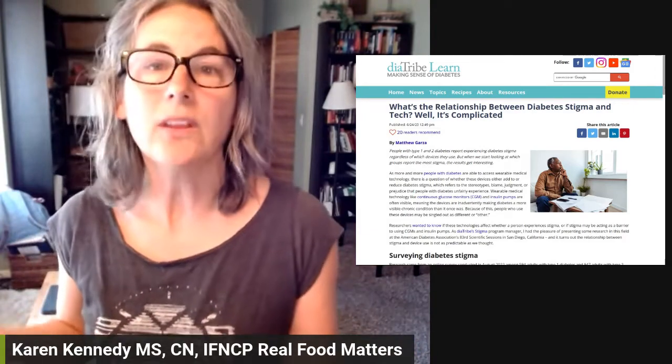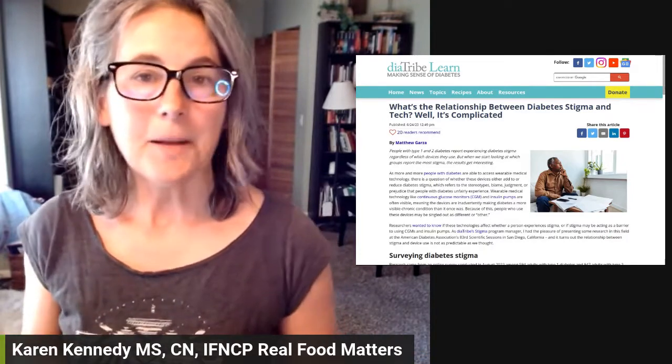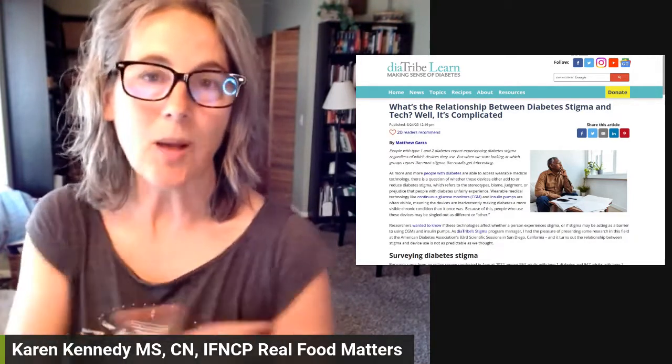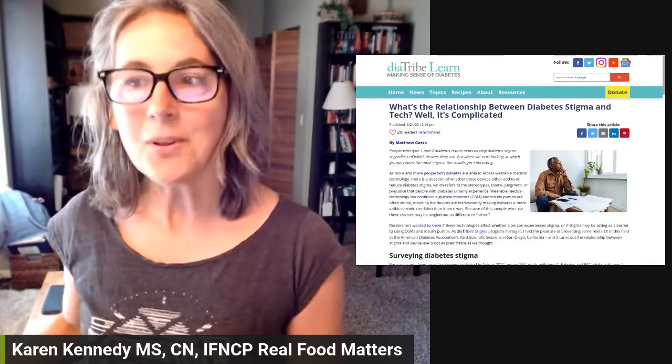If you're a user of this technology, note what some of your options are, and understand that the reason for the FDA approval is simply that they had to pick a site — and that's the most common site used. It's not the only site that works. I hope you found this helpful.